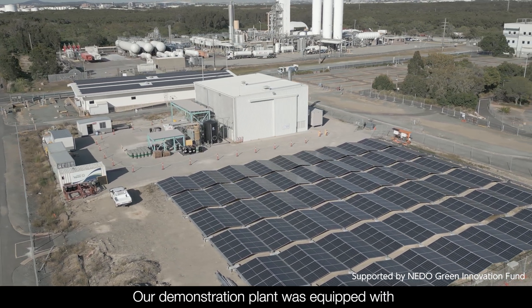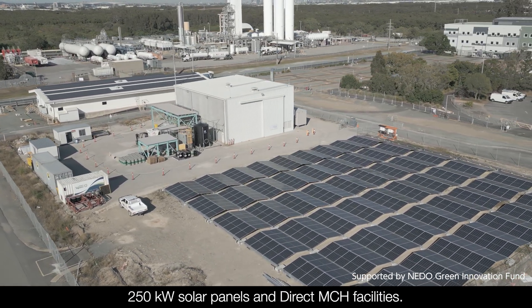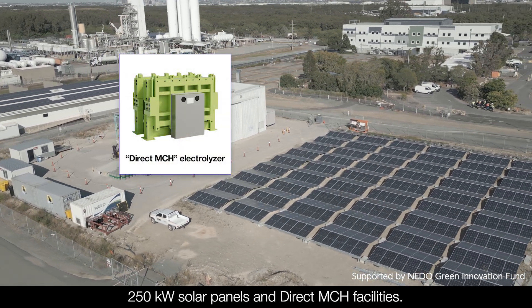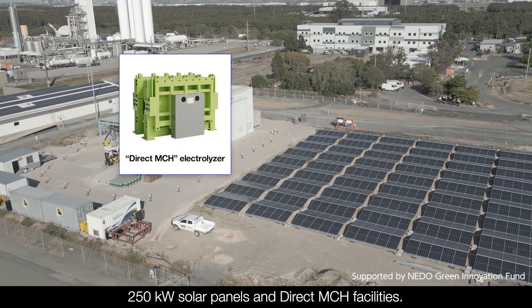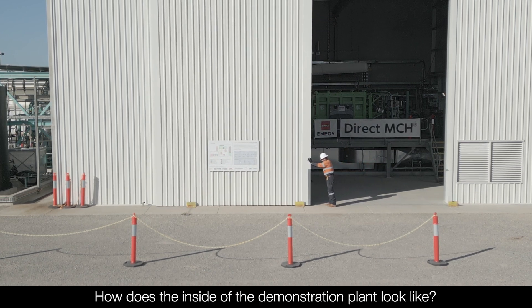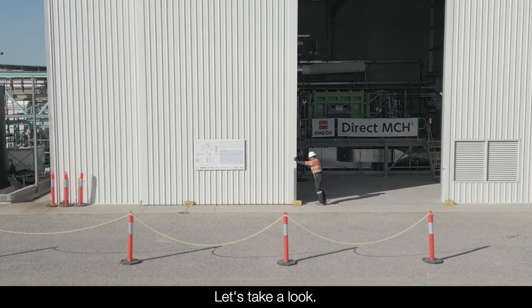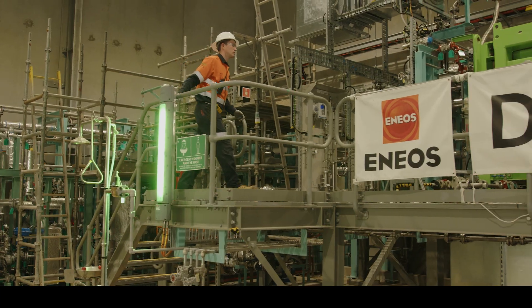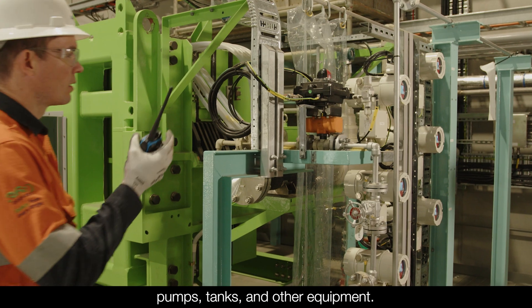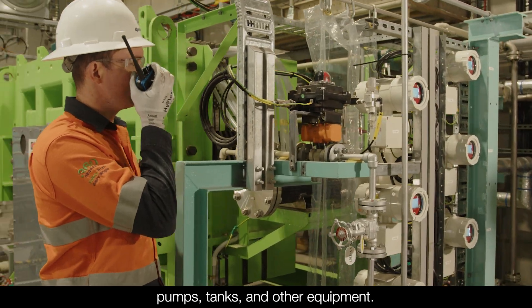Our demonstration plant was equipped with 250 kilowatt solar panels and DirectMCH facilities. Inside, you'll find a DirectMCH electrolyzer, pumps, tanks and other equipment.